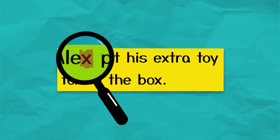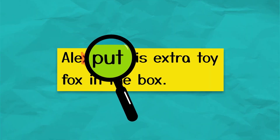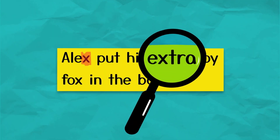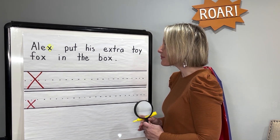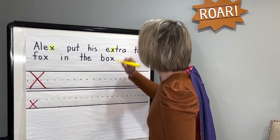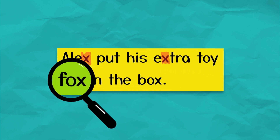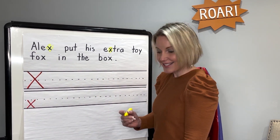Keep searching with me. Put. No X there. His. No X there. Extra. I heard you say stop. That's right — extra has a lowercase X. It's the second letter. Let's highlight it. Extra. Toy. No X there. Fox. We already know there's an X at the end of fox. Let's highlight it.